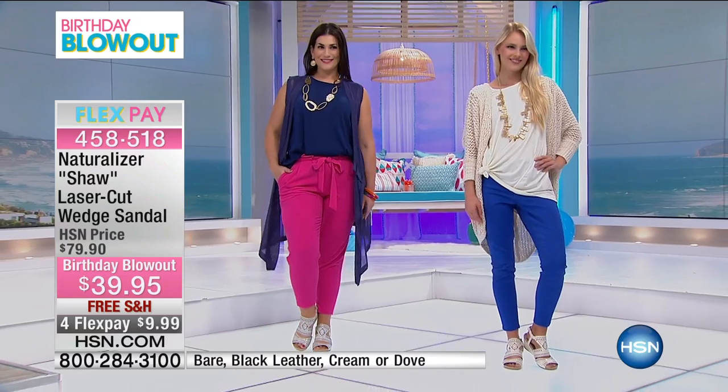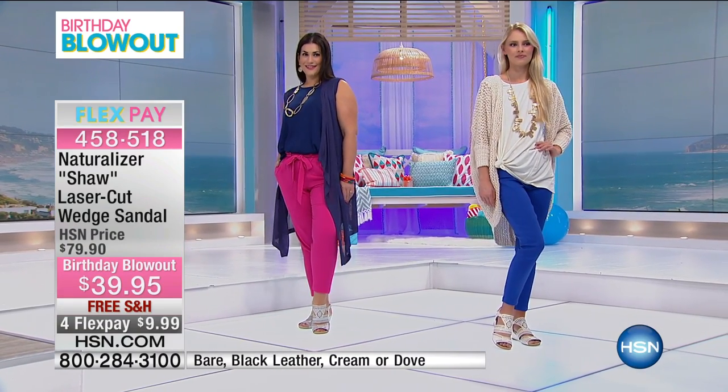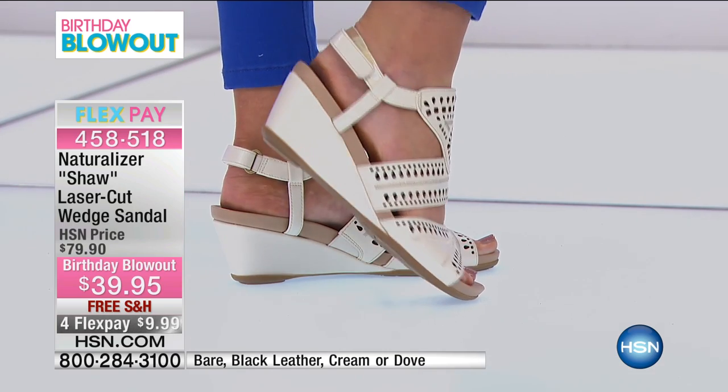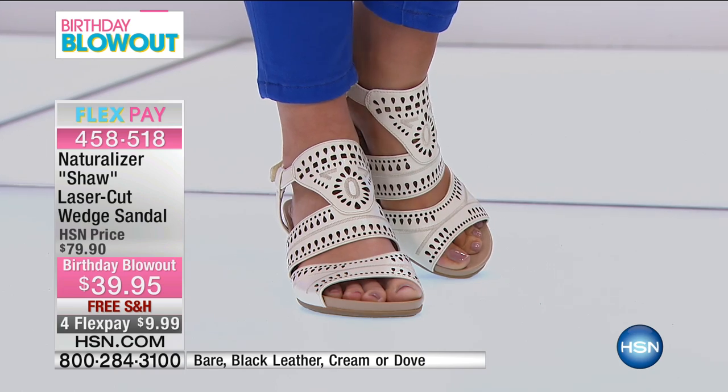You could wear this with skirts as well or your shorts. It's really a sandal you can wear with anything in your closet and it's going to be very comfortable. We want comfort, we want to be stable on our feet, we want that support, but we also want a little bit of fashion.